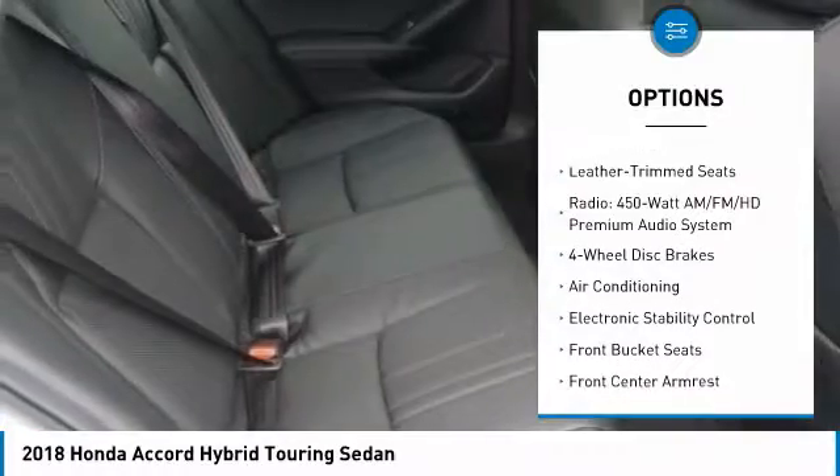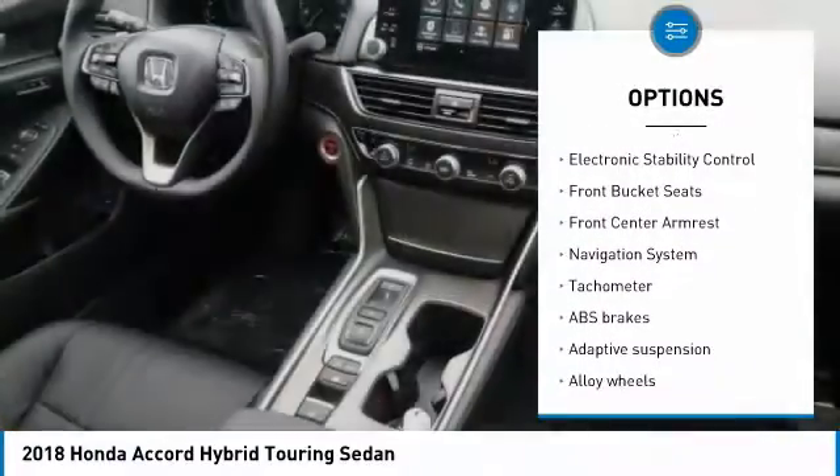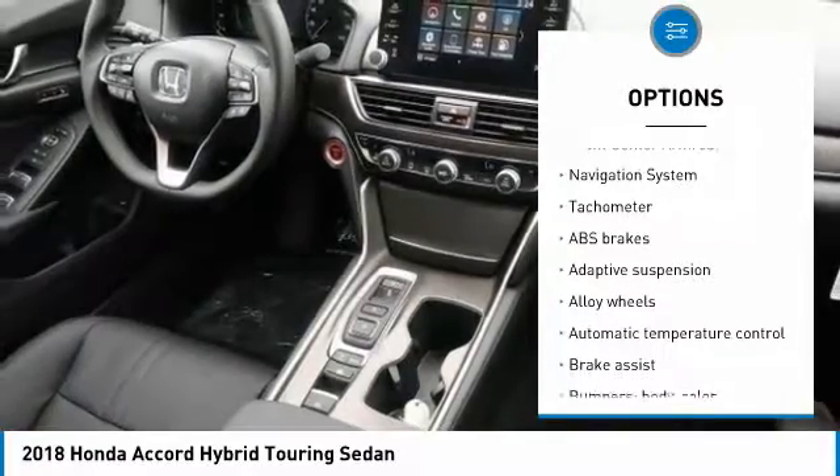Power passenger seat, navigation system, air conditioning, leather-wrapped steering wheel, dual airbags, heated rear seats.